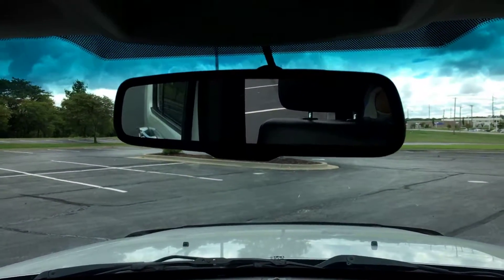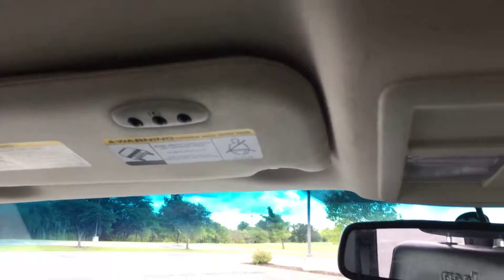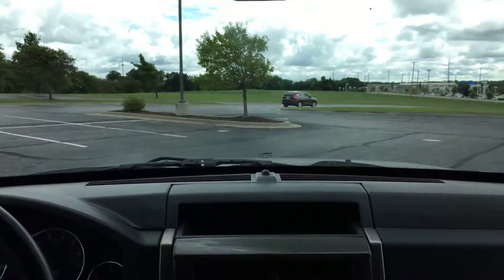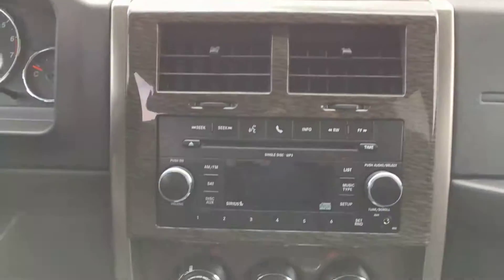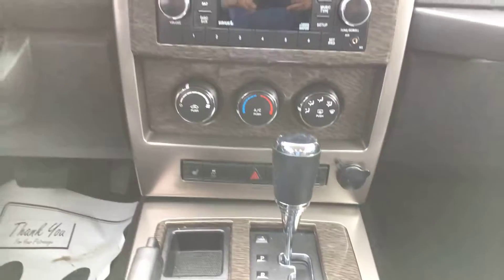Going up a little more, you have an auto-dimming rearview mirror. On your driver-side visor you do have HomeLink — you can pre-program up to three separate garage door openers. Just in front of the shifter, you have heated seats on both the driver and passenger side with a low and high setting.